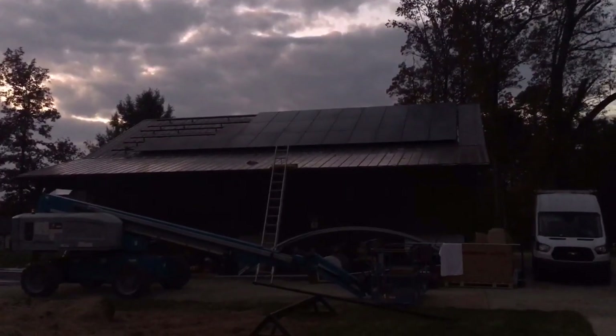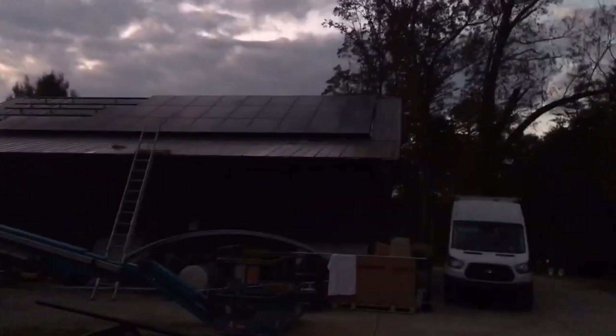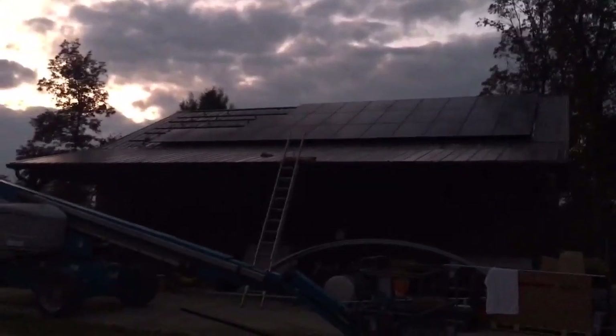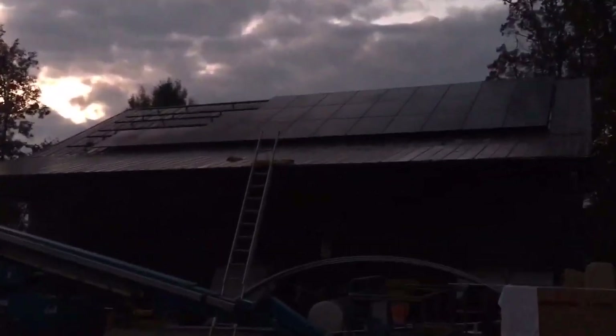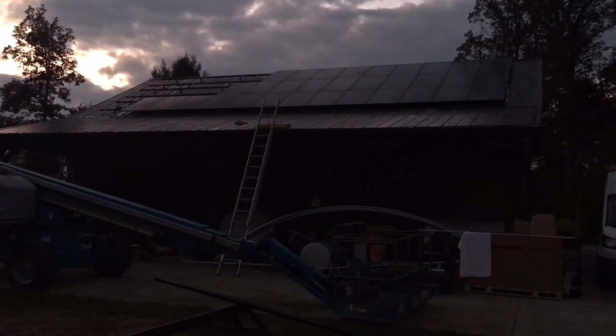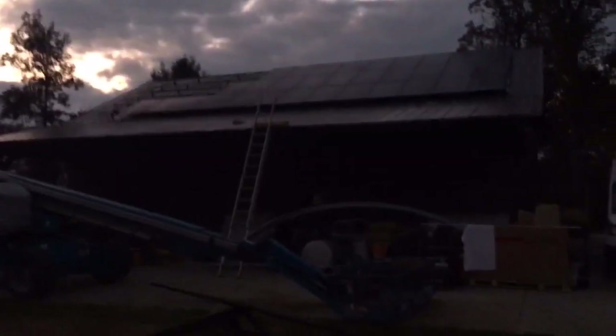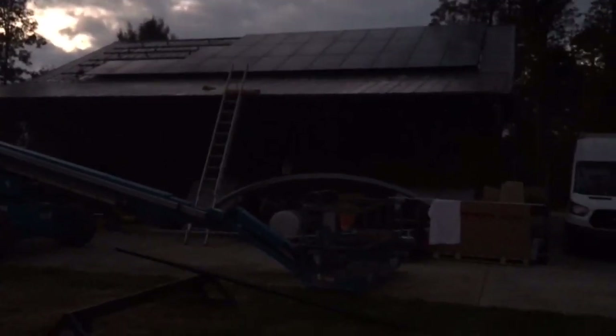Sun up to sun down — solar man. We got almost all 42 panels, more than halfway done, and we're just leaving the job site now. Fun times. Tomorrow we'll finish this up and start on the second barn — got to put another 42 panels on that. Sure is nice having the genie lift.